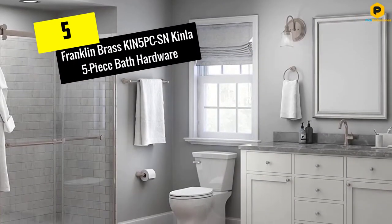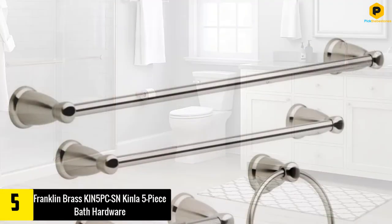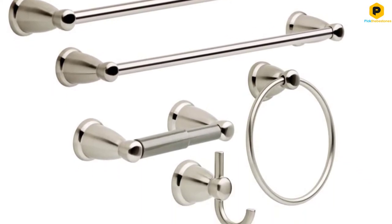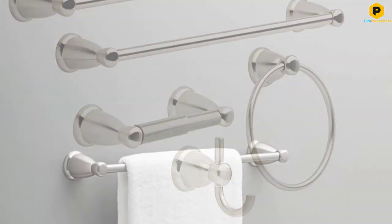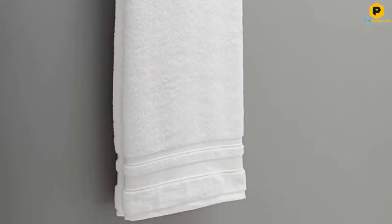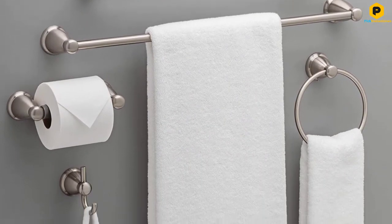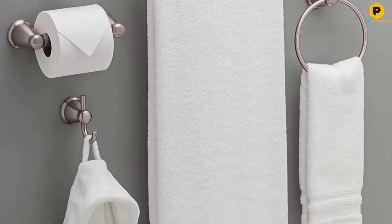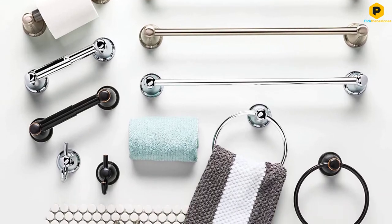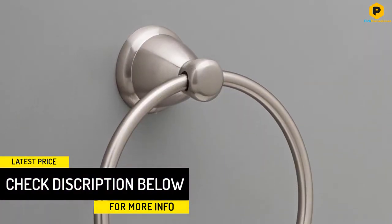Starting at number 5, we have the Franklin Brass KIN5 PCSN Kinla 5-Piece Bath Hardware. This bathroom fixture set by Franklin Brass includes 5 pieces, each set available in 4 different finishes to ensure that the hardware in a bathroom matches perfectly. The set includes a 24-inch towel bar, an 18-inch towel bar, a towel ring, a towel hook, and a spring-loaded toilet paper holder, all of which are meant to be wall-mounted and come with the required mounting hardware. Because of the variety of towel hanging options, this durable steel set makes a fine choice to coordinate the aesthetic in larger bathrooms.